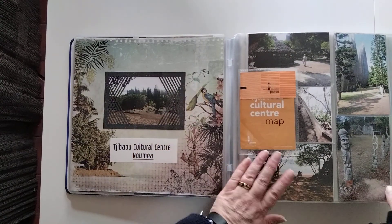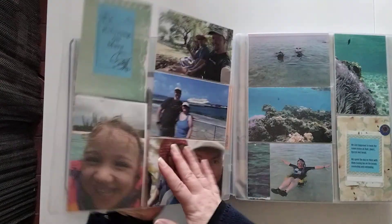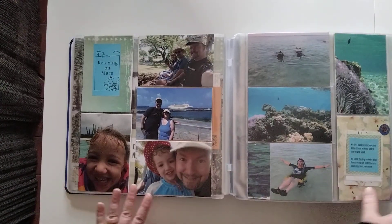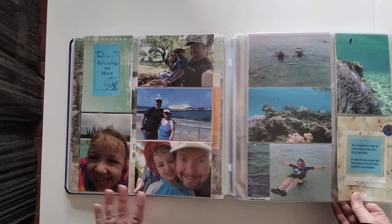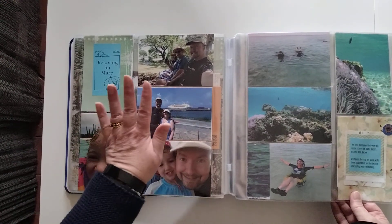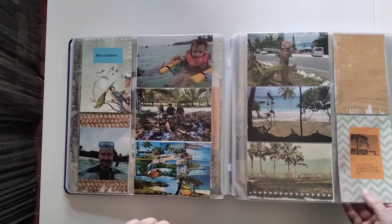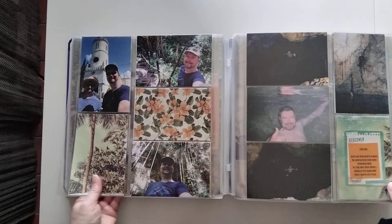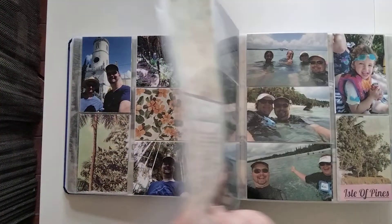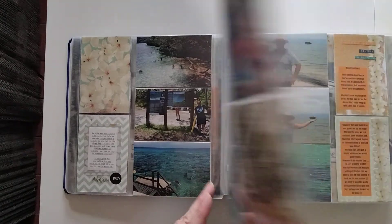This page covers the cultural center in Numia with all the photos. Then we went to Mare. We just happened to be on the same cruise as my uncle and his family — which was a coincidence — so we did some excursions and hung out on the beach with them.